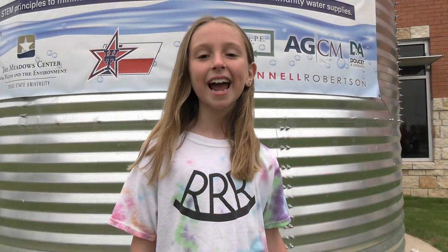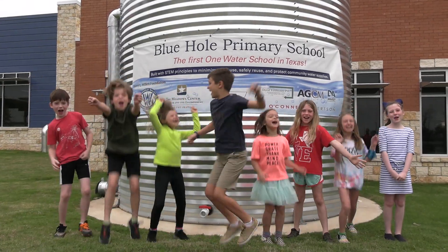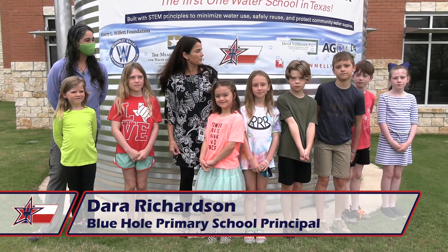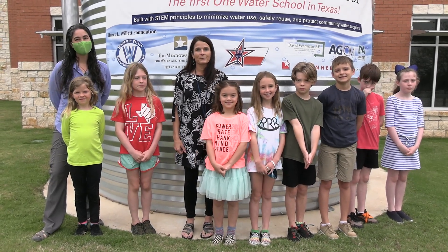Thank you to the designers, the construction workers, and all the engineers that helped make the plans and build the school. Thank you builders. I want to thank the community who support us, the businesses that work with us, the school board for helping us, and thank you to the administration. Thank you so much, boys and girls, for showing us around today, and thank you Robin from the Wimberley Watershed. We hope you've enjoyed our tour and enjoy our school just as much as we do. It's beautiful.